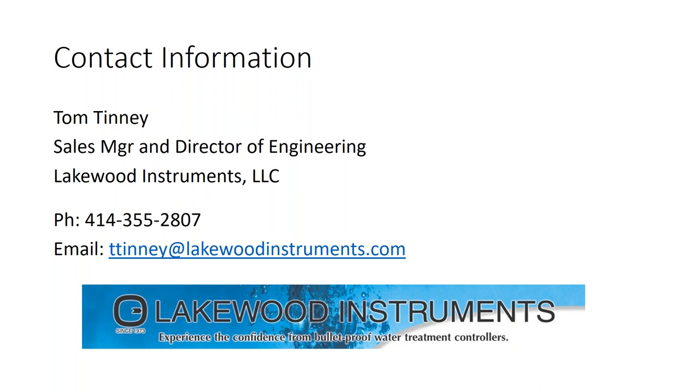Someone commented it was very helpful with no questions, so thank you Tom. Tom's information is on the screen — you can shoot him an email or give him a call with any questions. Thanks for the opportunity; I hope people got information they can run with, and at least as a cautionary tale going into their next job they know to ask some questions and know when to get the manufacturer involved.